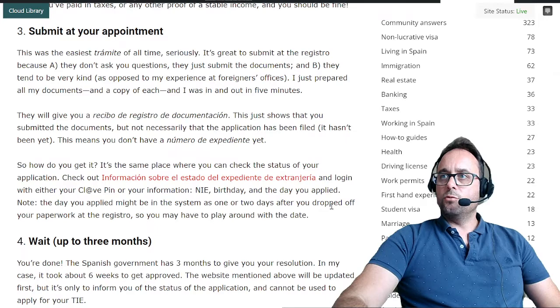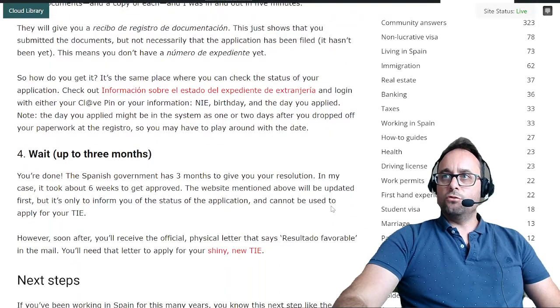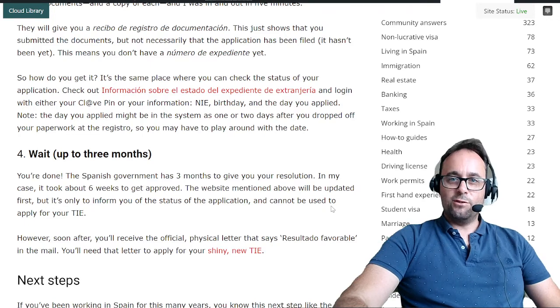The same place where you can check the status of your application is where you get your número de expediente. Check out información sobre el estado del expediente de extranjería and log in with either your clave PIN or your NIE, birthday, and the day you applied. Note: the day you applied might appear in the system as one or two days after you dropped off your paperwork at the registro, so you may have to play around with the date.